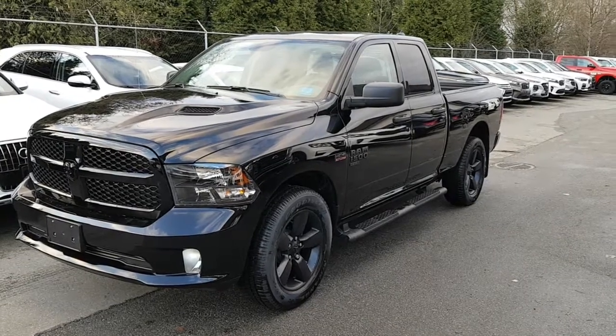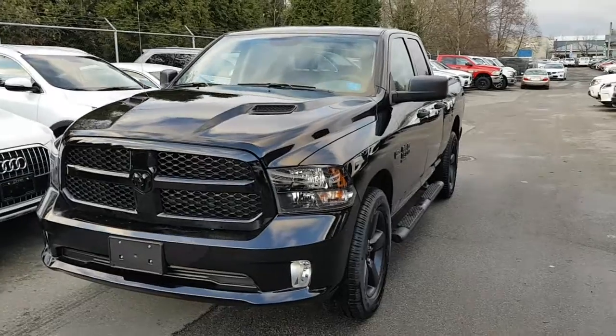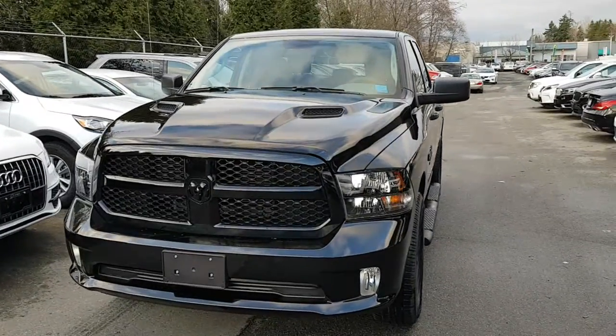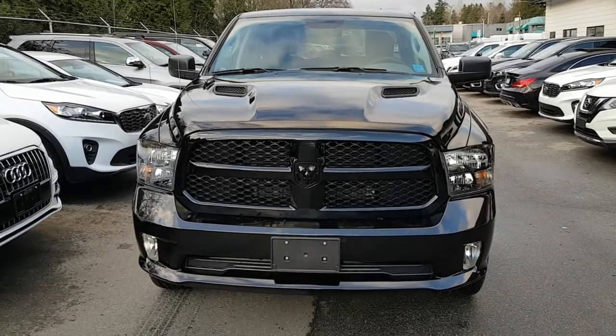Hi Brent, this is Rich from TNT Auto. Here is the video I promised on the 2019 Ram 1500 Classic with the Hemi.